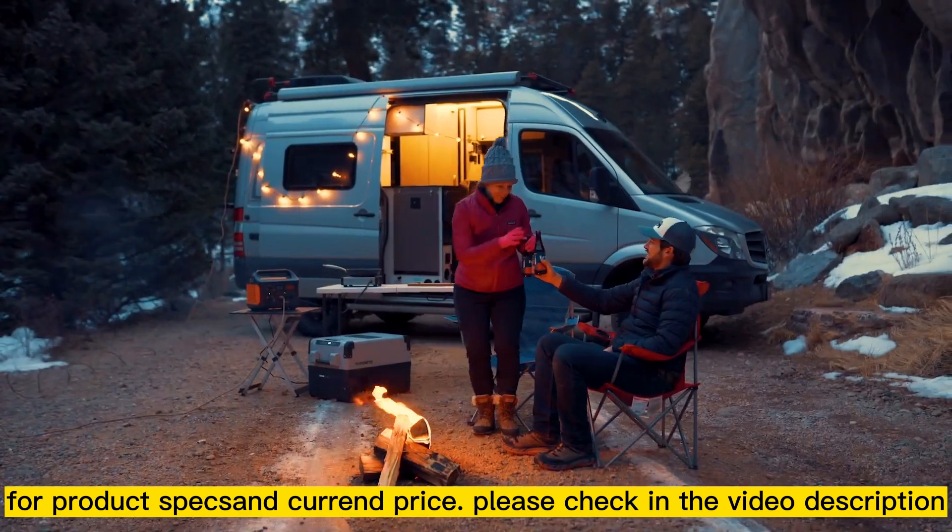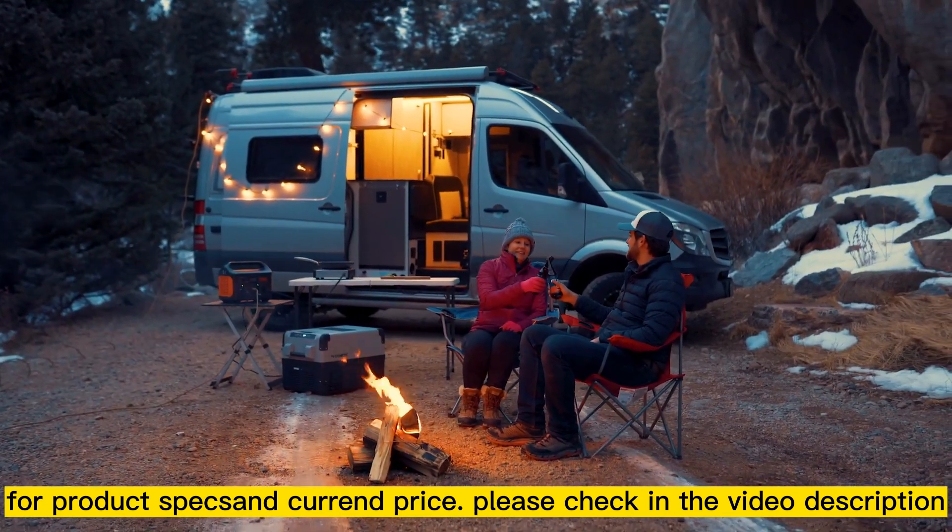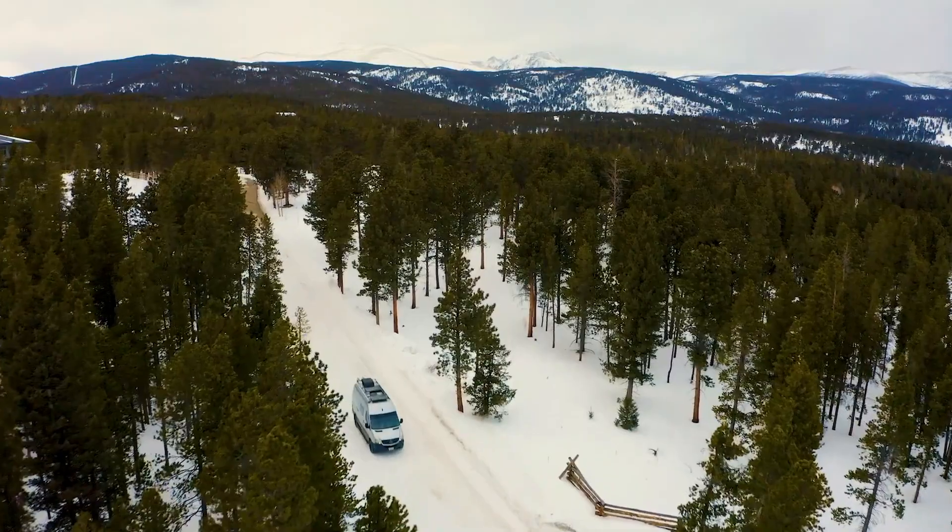Whether you're going camping, road tripping or just need an emergency power solution, the Jackery Explorer 1000 has your outdoor power covered.